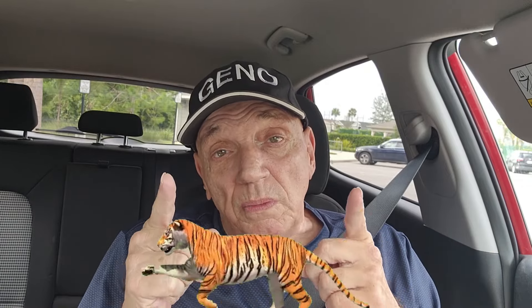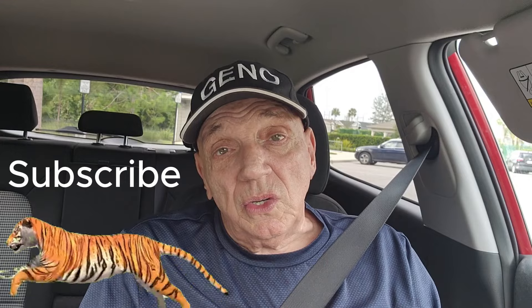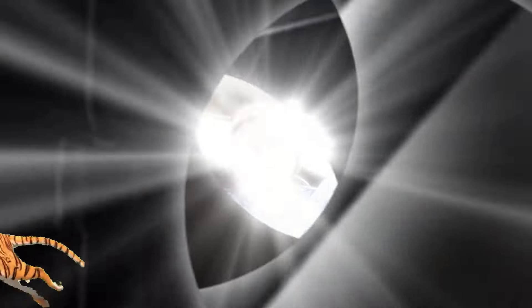That's it for today. Just remember to stay safe out there and stay away from tigers who are not in a cage.